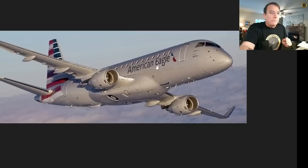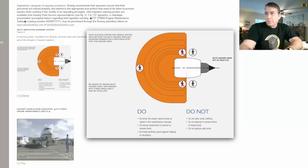Right in front of the number two or right engine — engines are numbered one and two from left to right from the pilot's viewpoint — is one of the two cargo doors on the ERJ aircraft. When working on the ramp, most jet engines have a 15-foot hazard zone or ingestion zone in front of the engine while it's operating.